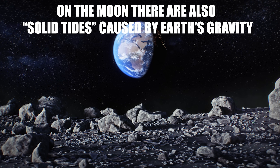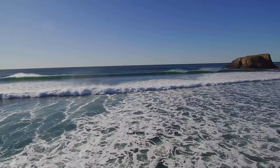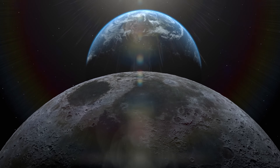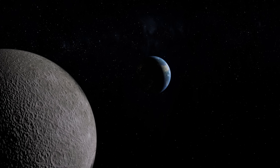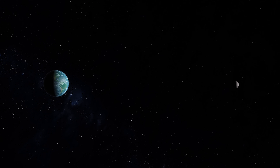On the moon, there are also solid tides caused by Earth's gravity. When we talk about tides, we usually think of Earth's oceans rising and falling under the influence of the moon. But the Earth also generates tides on the moon — not water tides, but solid tides, that is, physical deformations in the lunar crust caused by the Earth's gravitational attraction. Since both bodies are tidally locked — the moon always shows the same face to the Earth — the deformation is slightly permanent, oscillating slightly in relation to lunar distance during its elliptical orbit. These variations cause the lunar surface to rise and fall by about 10 to 15 cm each orbital cycle.